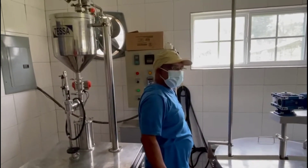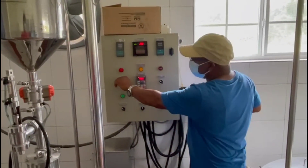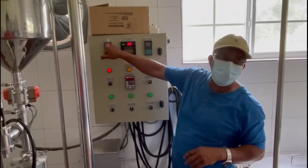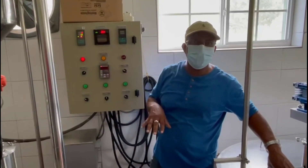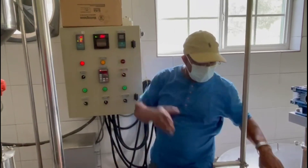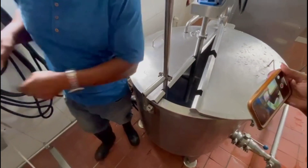All this system is controlled by this control center. On the control center you have your main control switch, which brings power into the unit. You turn your heater on and set the temperature — it is now set at 90 degrees Celsius. This display shows you the current temperature, and this one shows the set temperature. We process our milk at 90 degrees Celsius. It monitors both the water temperature and the milk temperature. Inside the unit, the water heats up and indirectly raises the temperature of the milk.